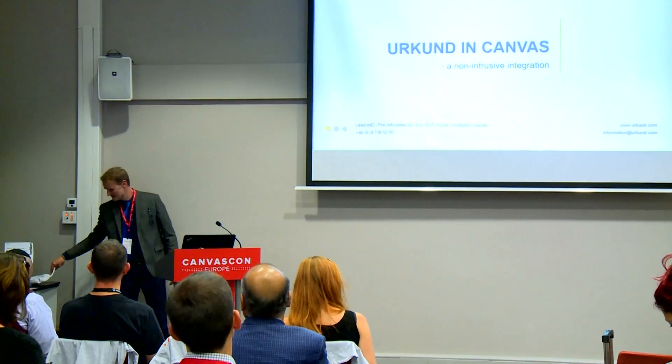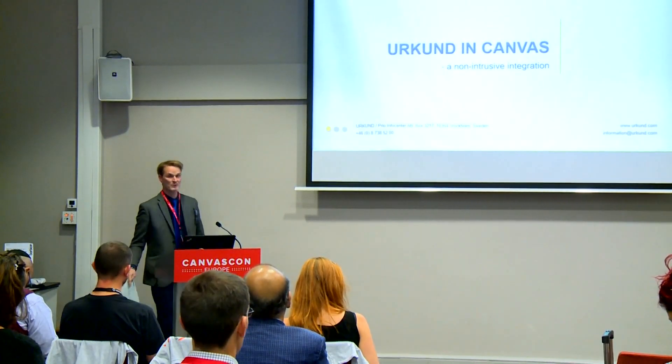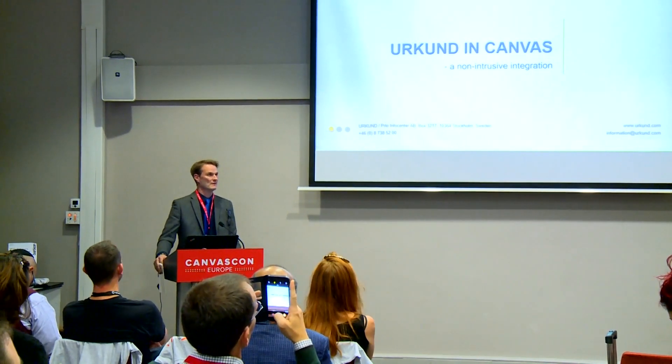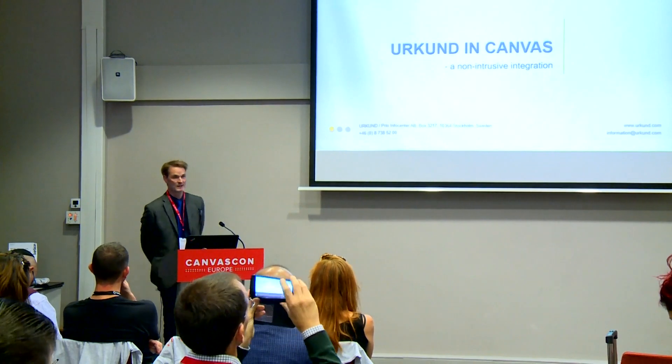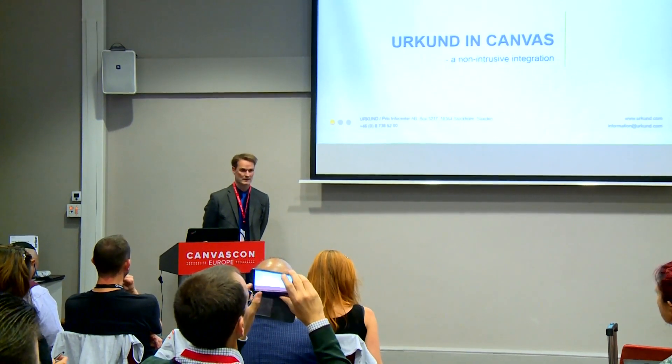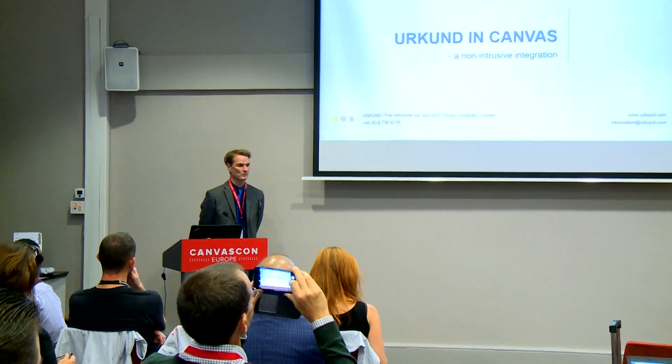I'm Peter from Urkund, a plagiarism detection system. For those who don't know, we are present in over 70 countries around the world, and our headquarters is in Stockholm, Sweden.